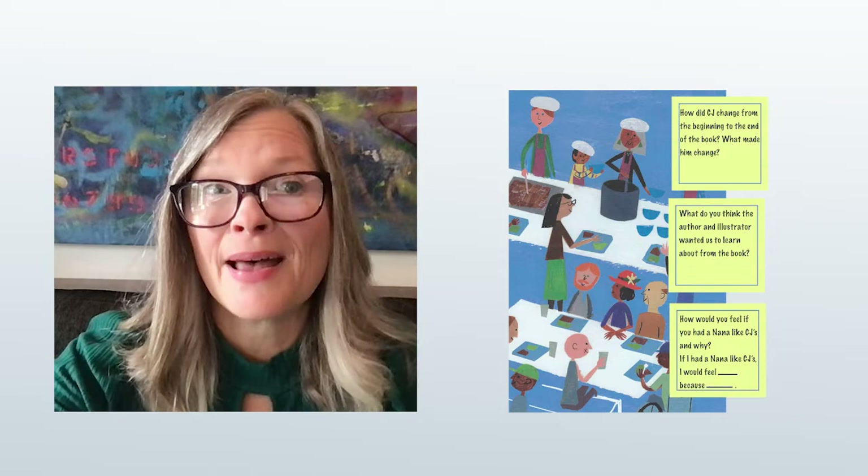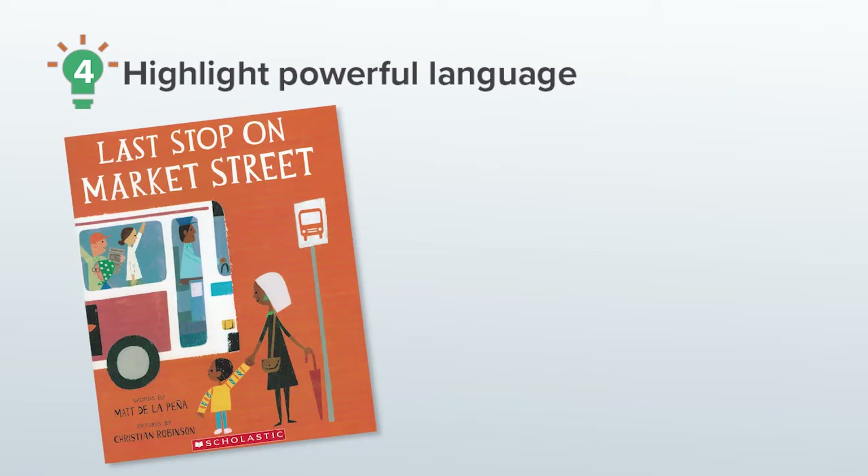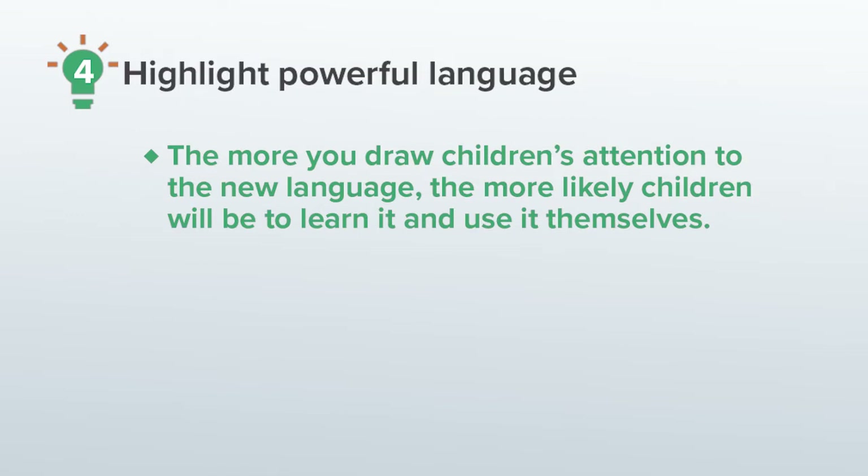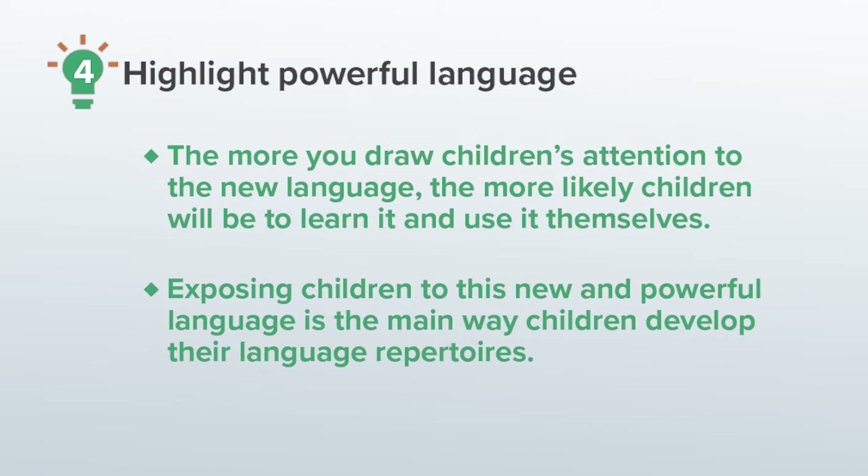Now that I have my comprehension questions and am prepared for all children to discuss them, I'm ready to think about the powerful language development that can happen through reading the story. Tip number four is to highlight powerful language. Joyful and affirming storybooks offer so many opportunities to highlight powerful language, including the beautiful literary language we find in stories and general academic vocabulary that can be used widely. In complex storybooks, there will be language that's unfamiliar to children. Highlighting language while you're reading — for example, pausing to explain new words or figurative language — really supports children's comprehension of the story. The more you draw attention to the new language, the more likely children will be to learn it and use it themselves. Exposing children to this new and powerful language is the main way children develop their language repertoires.